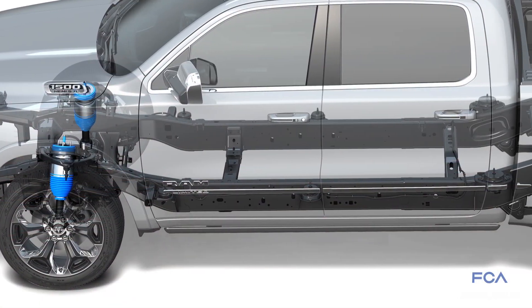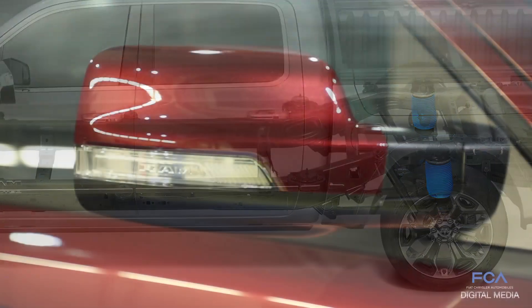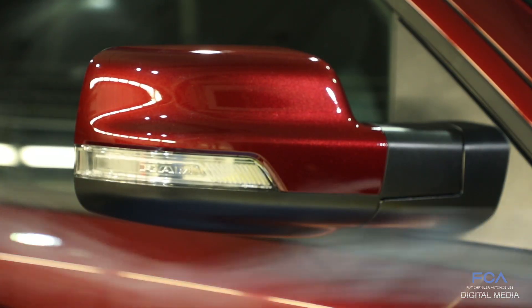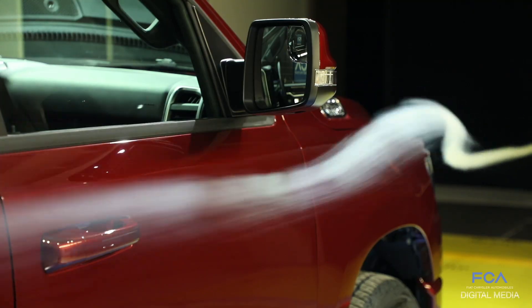Our class-exclusive air suspension system has an aero mode that lowers the vehicle half an inch to help reduce aero drag. We also spend a lot of time on the mirrors because, sticking out from the sides of the truck, they are big sources of drag, so we refine their shape to produce as little drag as possible.